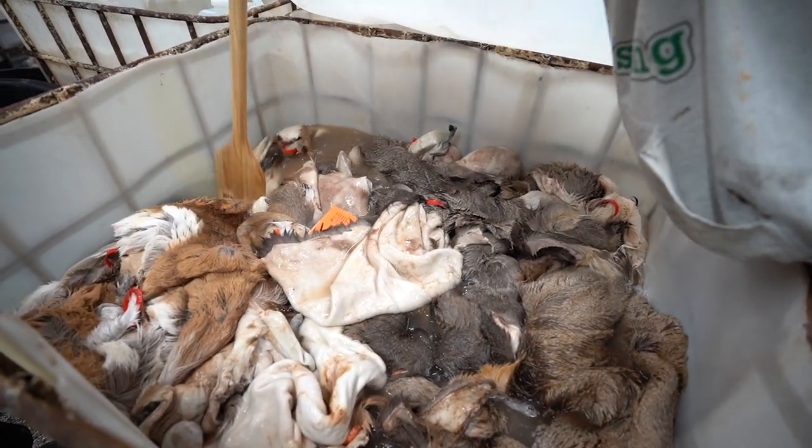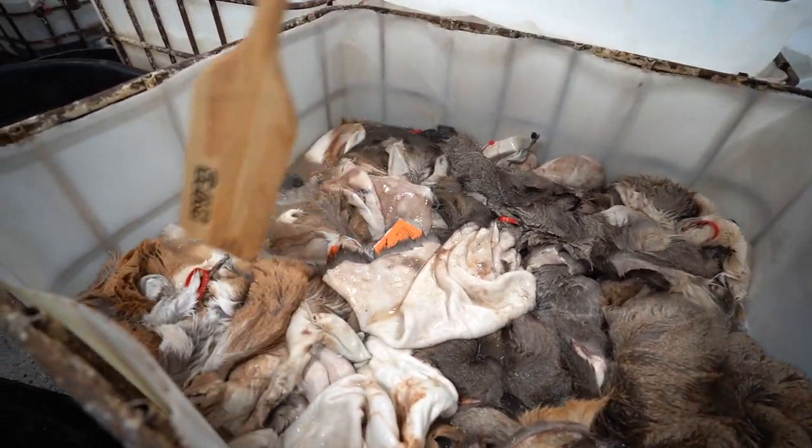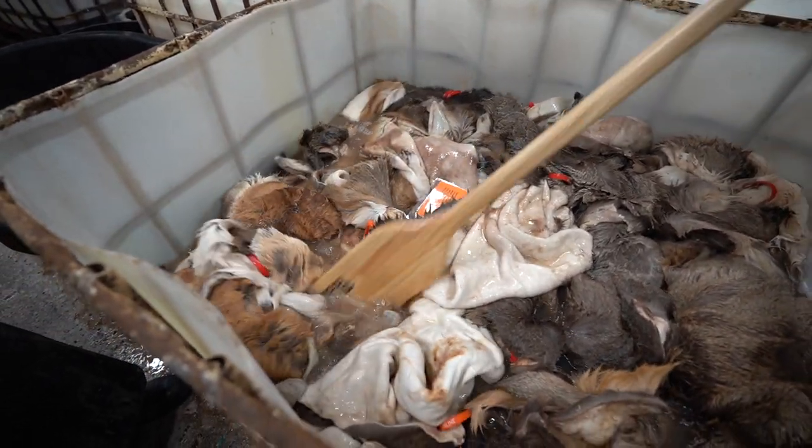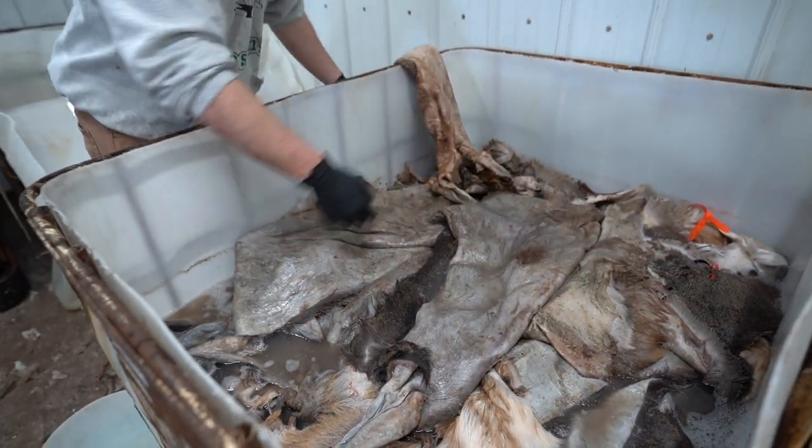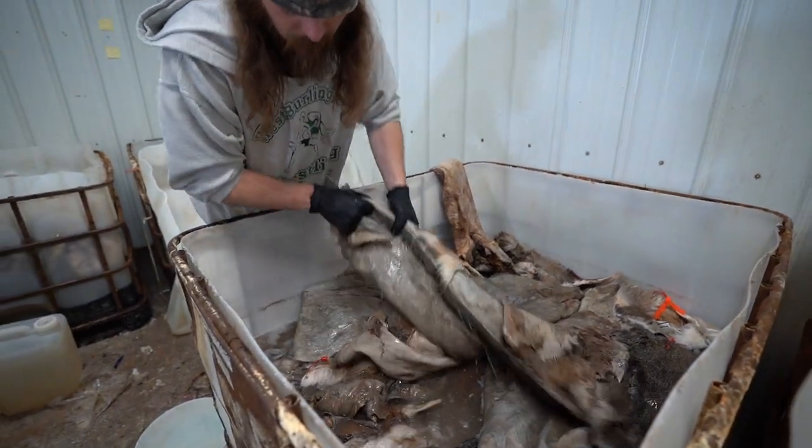We actually give each and every one of your hides a really good bath. We just use hair salon shampoos — we come in, shampoo them up good, put them on the rack, and if there are any blood spots or anything, we try our best to get them as clean as we can.